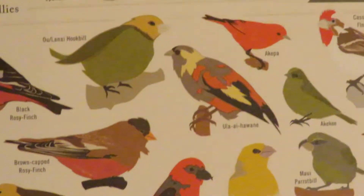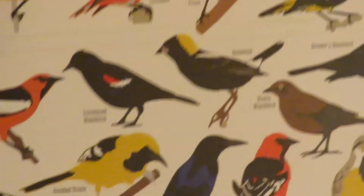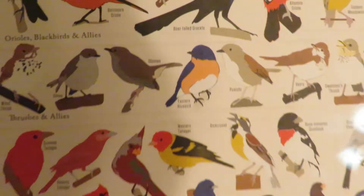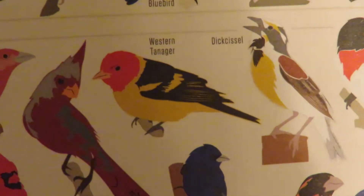Eastern towhee — we have those here! So this is amazing. Mary got me this poster, it's got all the birds. Eastern bluebird — check this out. It's going to be tough filming this.